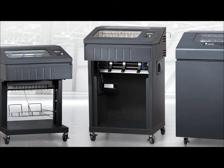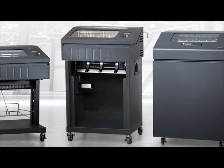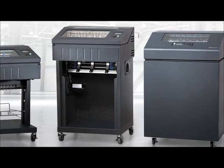The P8000 printer family will include an open print model with plug-and-play operation in PDF and PostScript ERP environments.